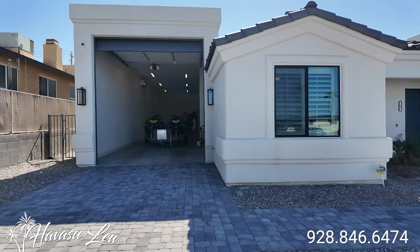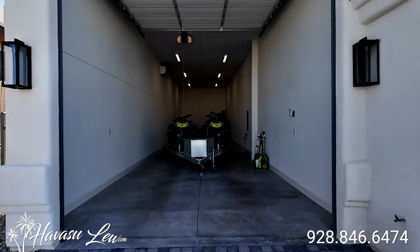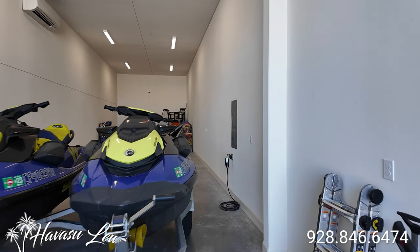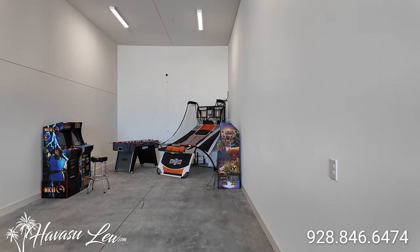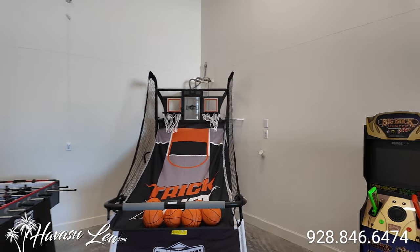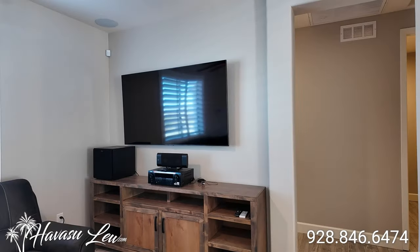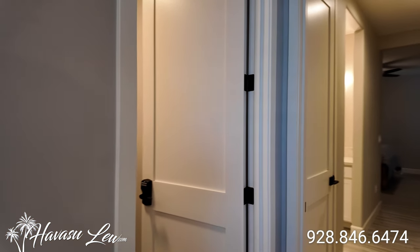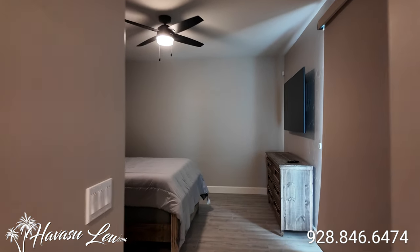Both units have their own RV garage. This one does not have a drive-through bay, but it's still 64 feet deep with the 13-foot door and mini-split AC unit. It has a 50-amp outlet. Unit 102 to the left is the exact same setup with the master at the rear of the house.